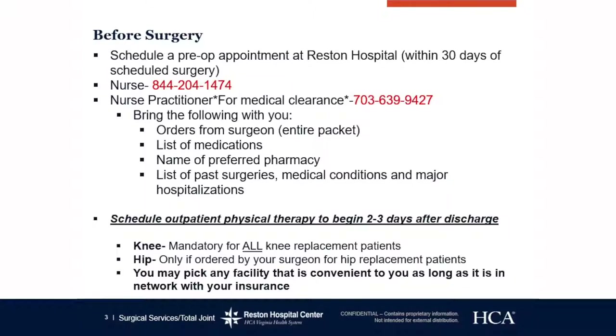If you would only like to see the nurse, you can call that first number next to the nurse. They are able to do your lab work, your EKG — which is your heart screening — and also the MRSA screening in your nares. We will also give you your pre-op carb drinks, and we want you to drink those at the certain times they tell you.